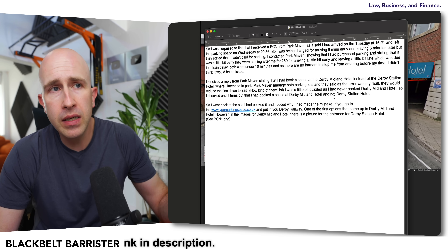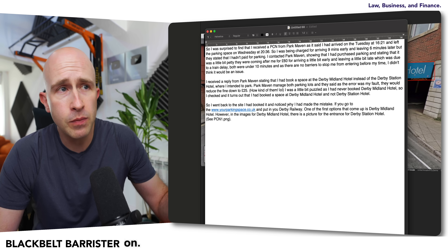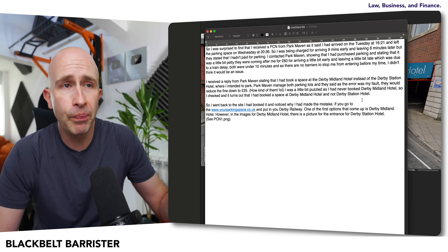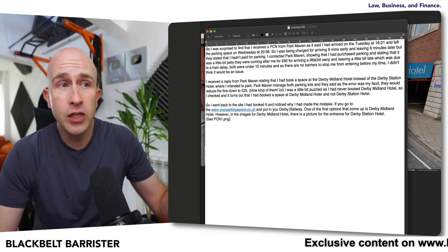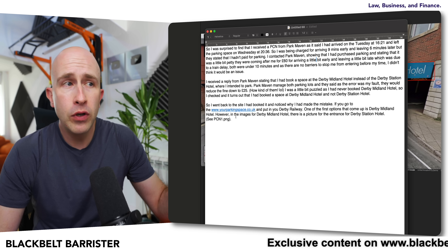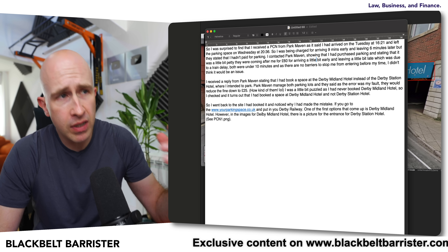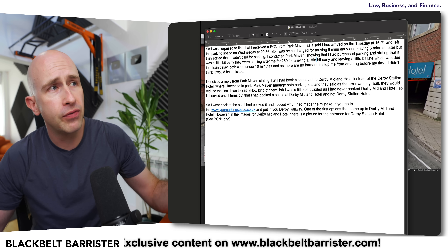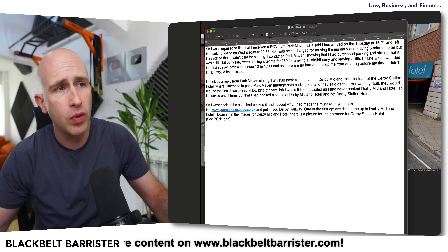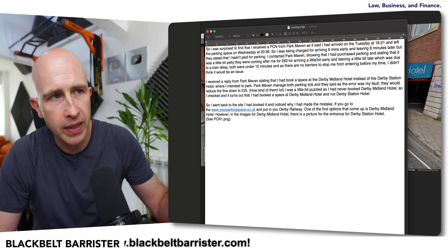'So I was a little puzzled as I never booked Derby Midland Hotel. So I checked and it turns out that I had booked a space at Derby Midland Hotel and not Derby Station Hotel.' My viewer then went back to the site they'd booked it on and noticed why they'd made the mistake. If you go to yourparkingspace.co.uk — and this is not an endorsement nor a heavy criticism, because I can explain why it happened — these photographs came from that open street view feature, and there is a problem. The onus is on people to check it's the right car park, but by the by.